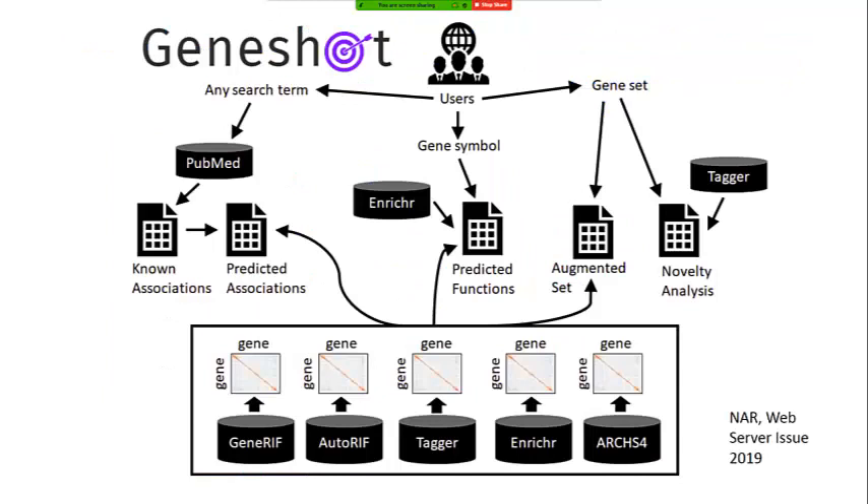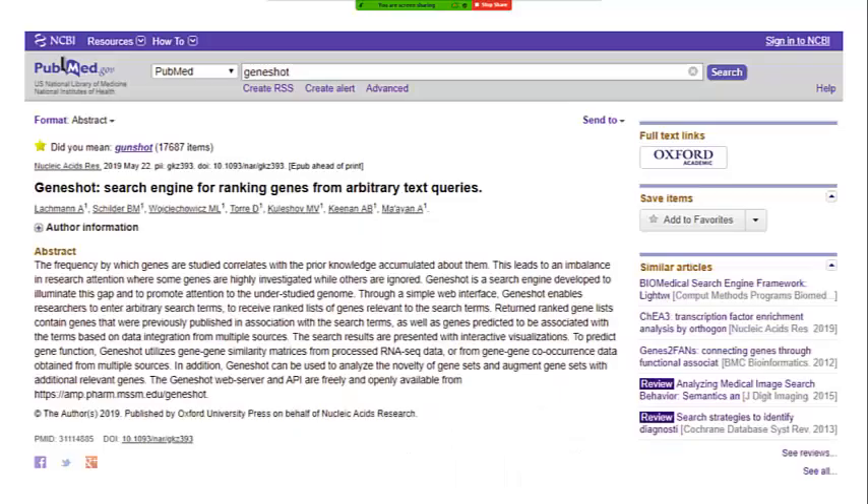GeneShot allows three modes: you can input a single gene and get predictions about what that gene is doing; input a search term and get a ranked list of known and predicted associations; or input a gene set and get additional genes that should be part of that set. This was published last year by our group.